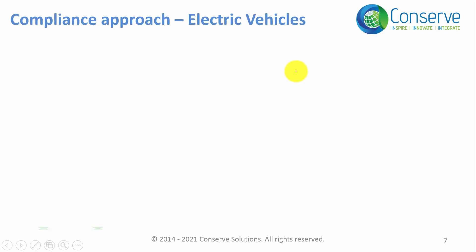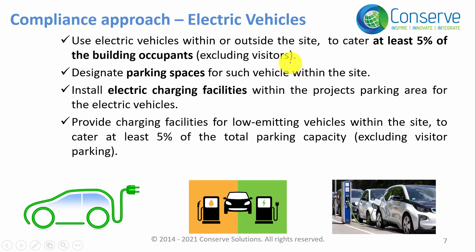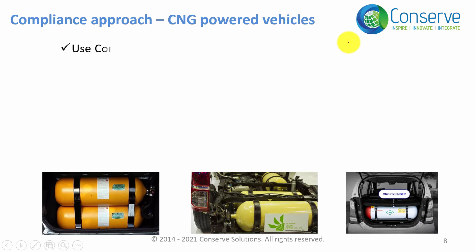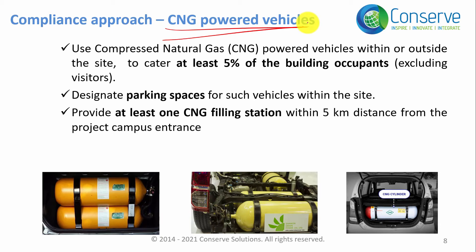Generally, there are two types of low emitting vehicles used in the market. The first is electric vehicles, and the second is CNG vehicles. CNG stands for Compressed Natural Gas — compressed methane. It is also a fossil-based fuel, but emissions from CNG are 30 percent less than petrol or diesel. So among fossil fuels, CNG is the cleanest fossil fuel.